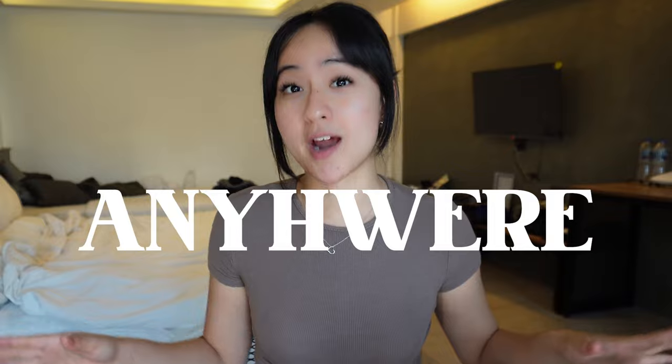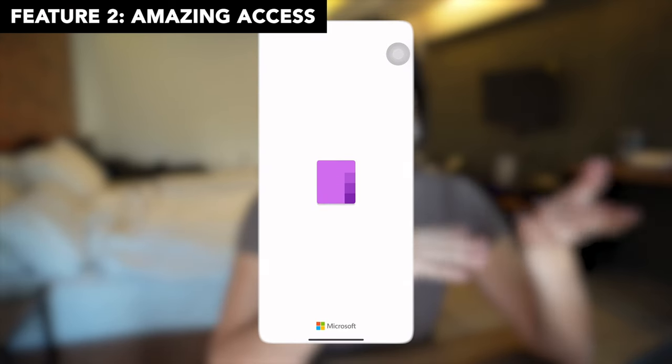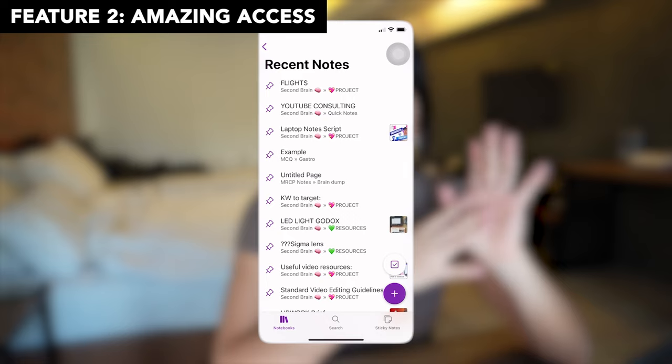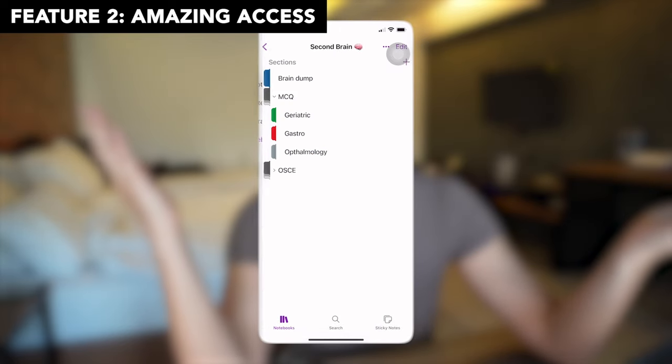The second feature is that you can access notes anywhere. You know those times you turn up at a tutorial or lecture and you've forgotten your laptop? If you have a smartphone, you're good to go because the OneNote mobile app is really good and you can access it offline as well. As long as you go back online, it will sync to your laptop later on.